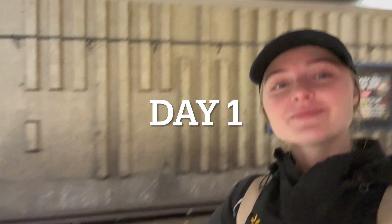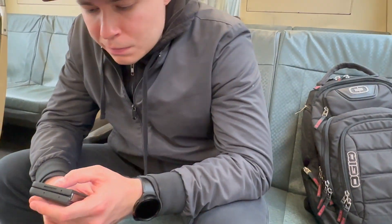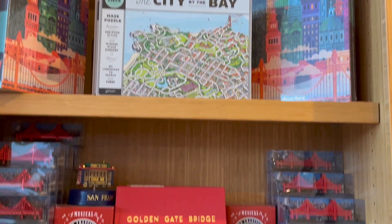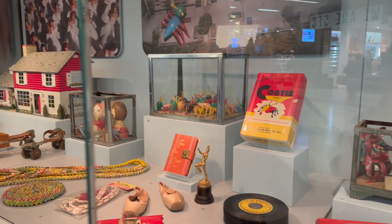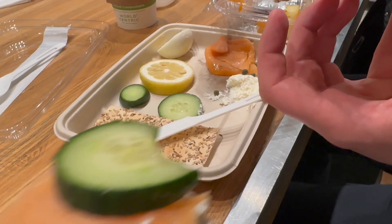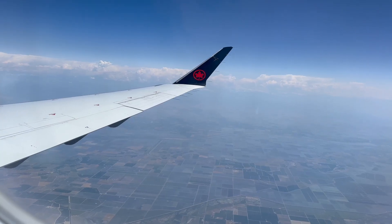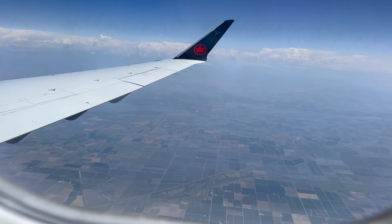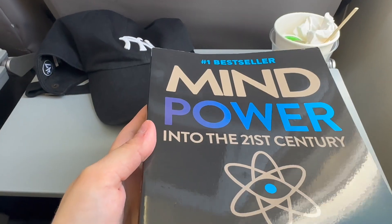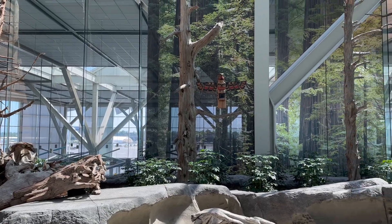Hey everyone, welcome to my channel. In this video I'm going to show you our short six-day trip to Vancouver, Canada. We went there from San Francisco airport, which is one of my favorite airports because it has a lot of cute stores, a little museum station, and nice cafes. The flight was pretty short — just two hours — and I saw a lot of snowy mountains, which was really beautiful.